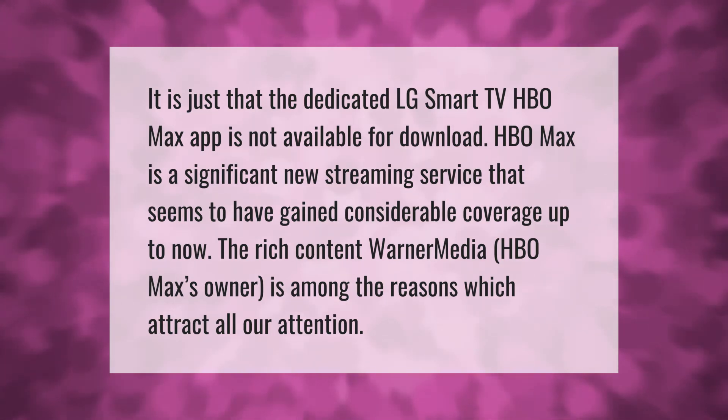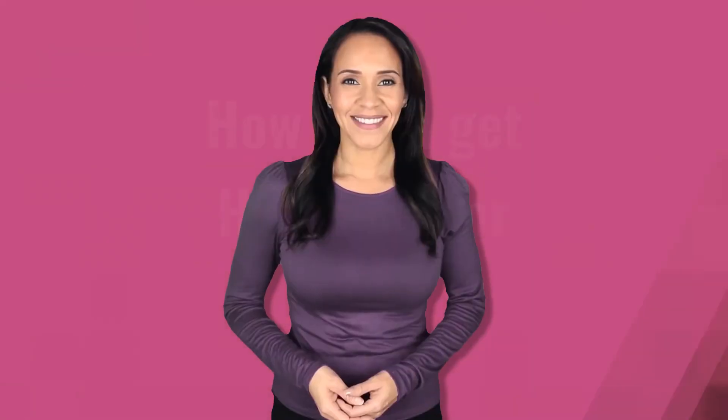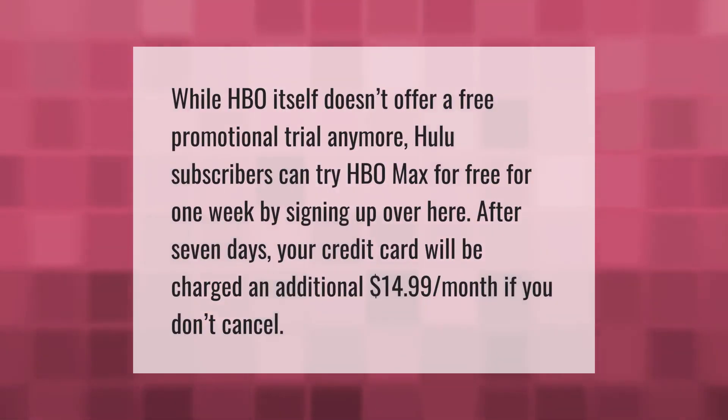The rich content from WarnerMedia, HBO Max's owner, is among the reasons which attract all our attention. While HBO itself doesn't offer a free promotional trial anymore, Hulu subscribers can try HBO Max for free for one week by signing up.